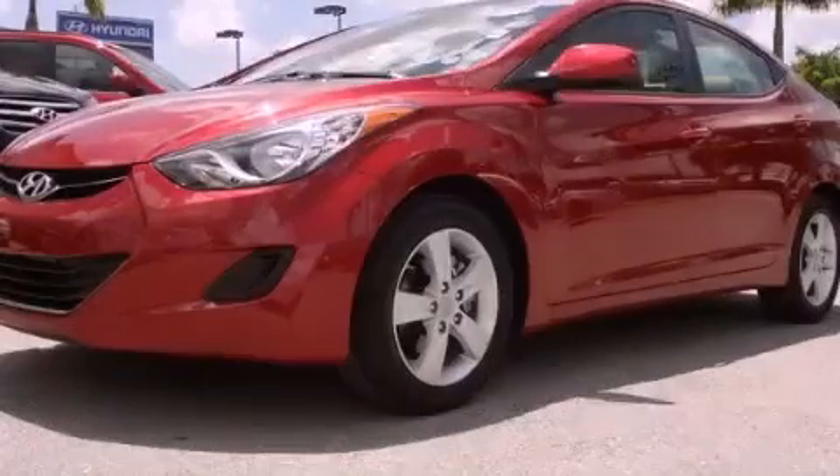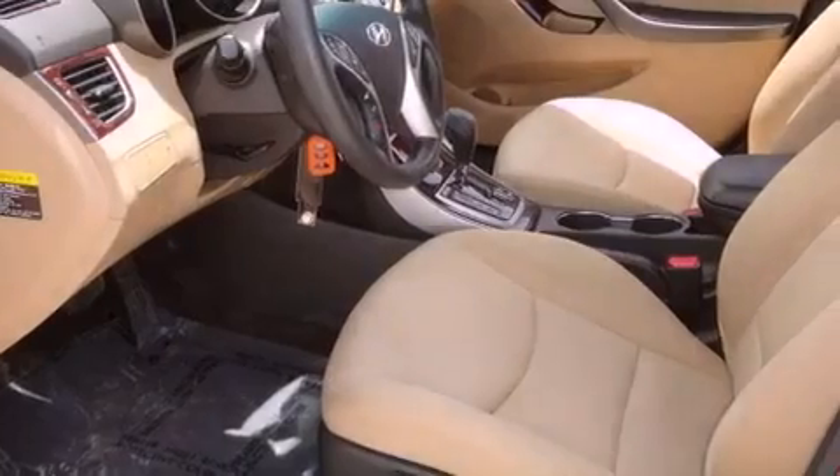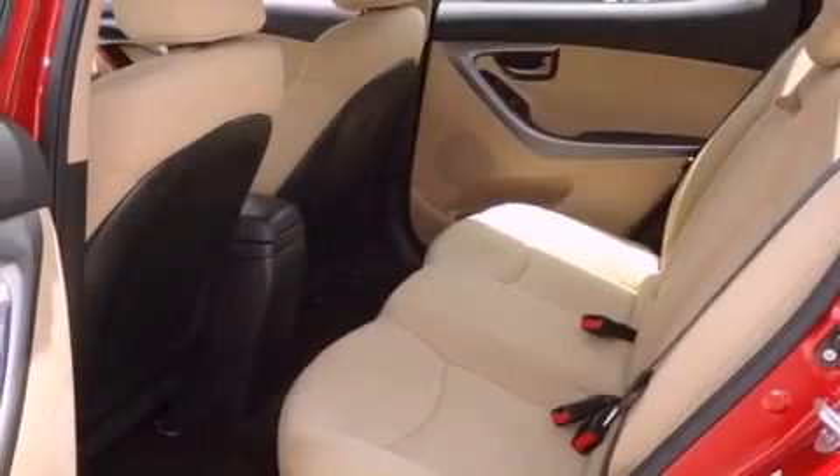This is a certified pre-owned 2011 Hyundai Elantra. It features a 1.8-liter four-cylinder engine and a six-speed automatic transmission.